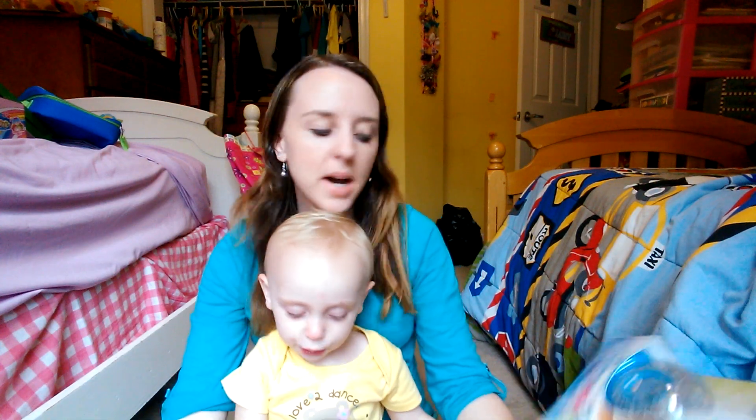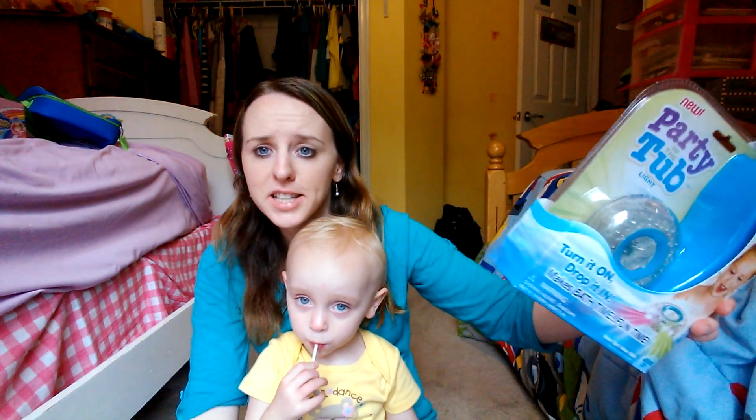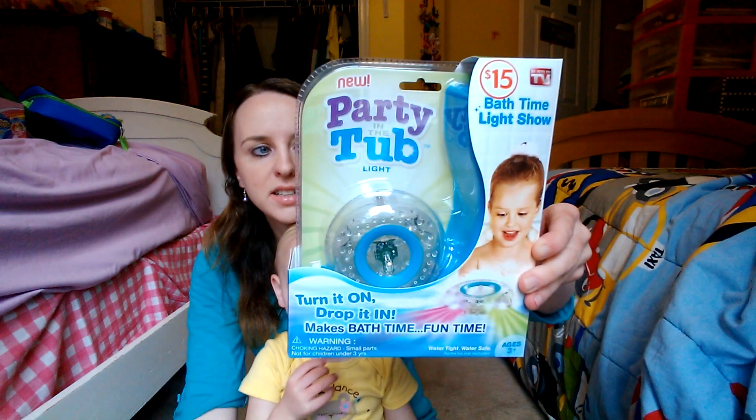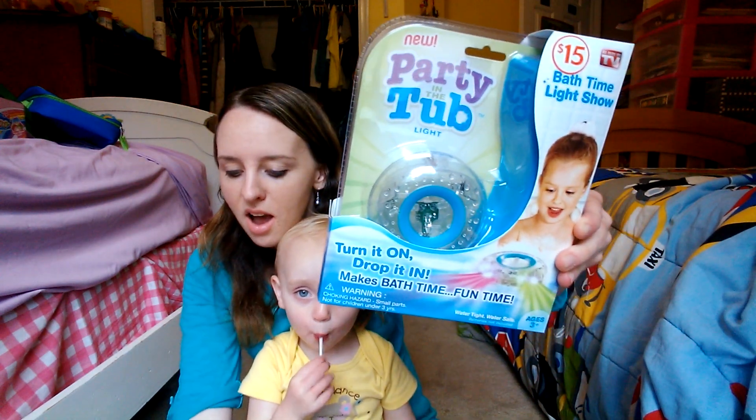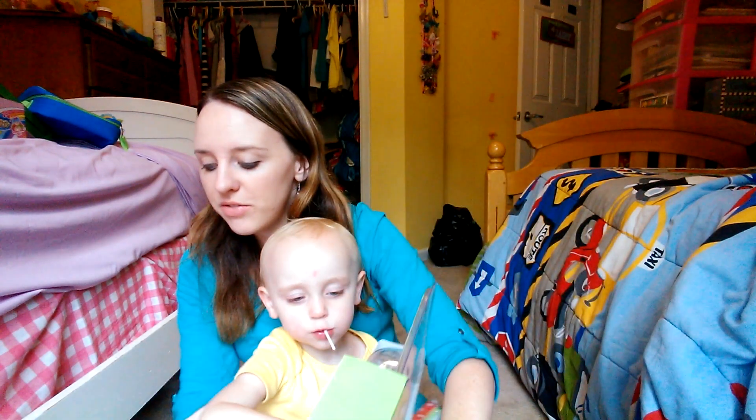I saw this party in the tub light, and the kids — every time they see one of those as-seen-on-TV things, they want it. I don't tend to buy them because a lot aren't as good as you think they'd be. But the kids did mention this one, and they love to take baths anyway. This was originally $15, then on sale for $7.50, and I got it for $3.75.